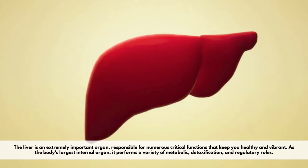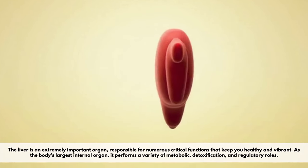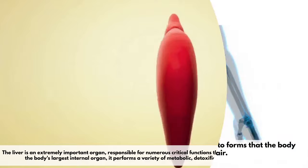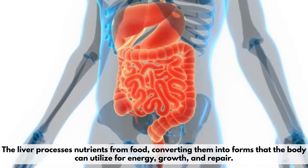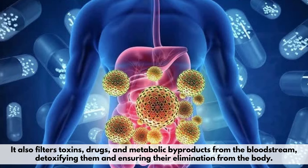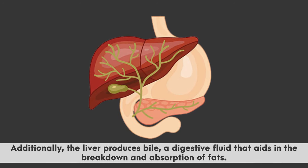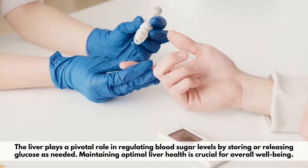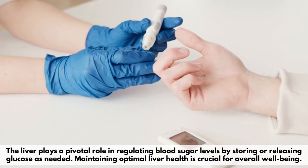The liver is an extremely important organ responsible for numerous critical functions that keep you healthy and vibrant. As the body's largest internal organ, it performs a variety of metabolic, detoxification, and regulatory roles. The liver processes nutrients from food, converting them into forms the body can utilize for energy, growth, and repair. It also filters toxins, drugs, and metabolic byproducts from the bloodstream. Additionally, the liver produces bile, a digestive fluid that aids in the breakdown and absorption of fats, and plays a pivotal role in regulating blood sugar levels by storing or releasing glucose as needed. Maintaining optimal liver health is crucial for overall well-being.